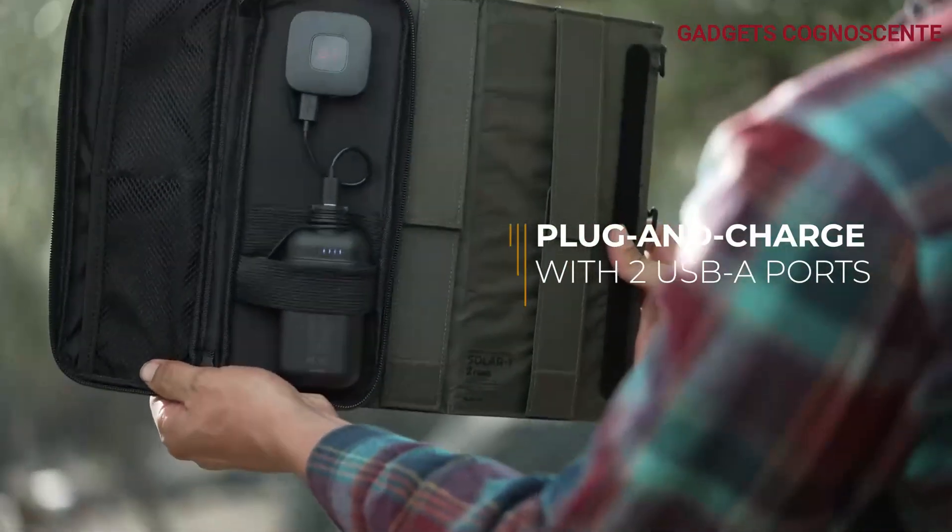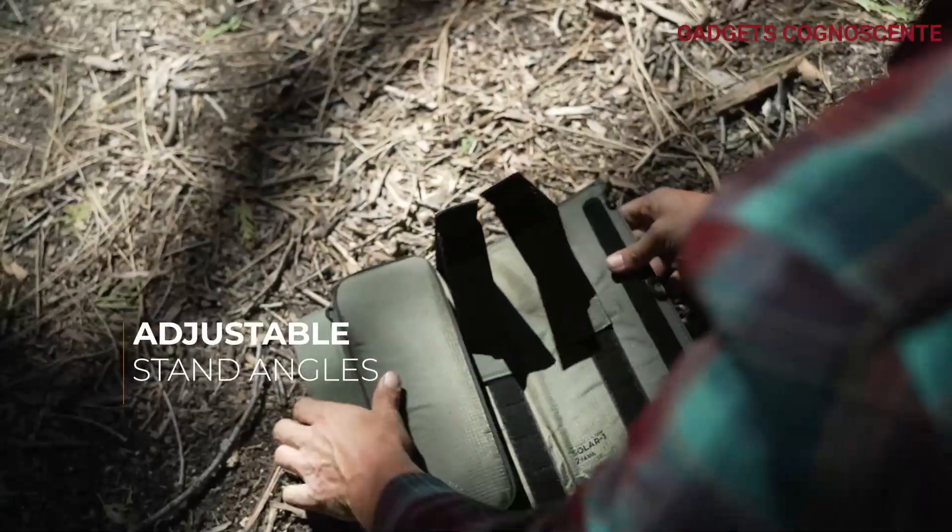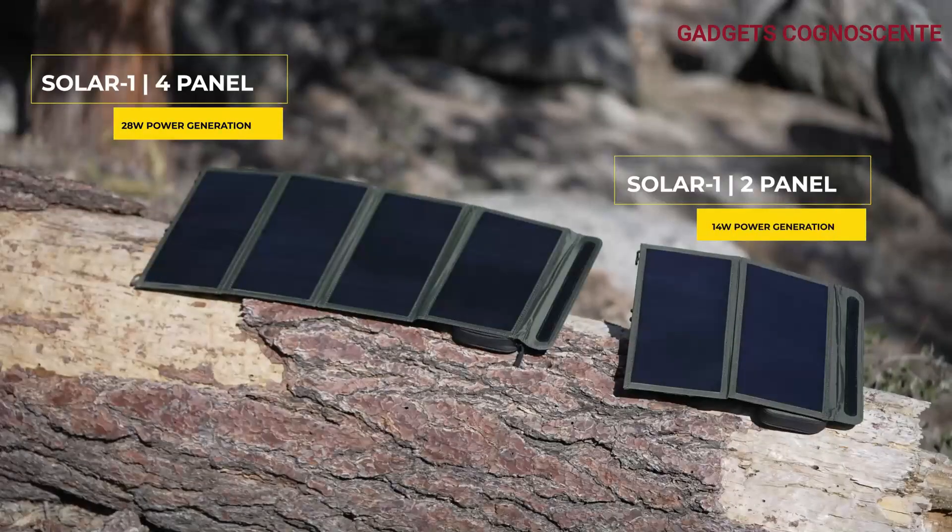Plus, their shock-proof hard shell, tested to military standards, is designed to withstand extreme conditions, minimizing vibrations and shocks.